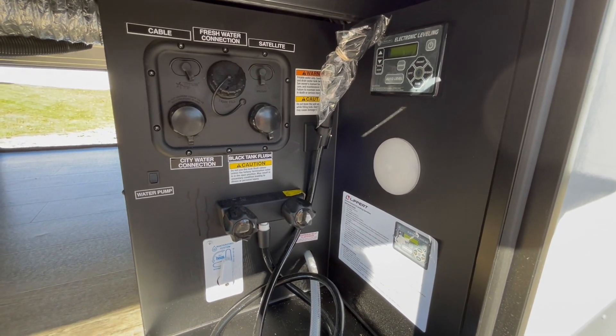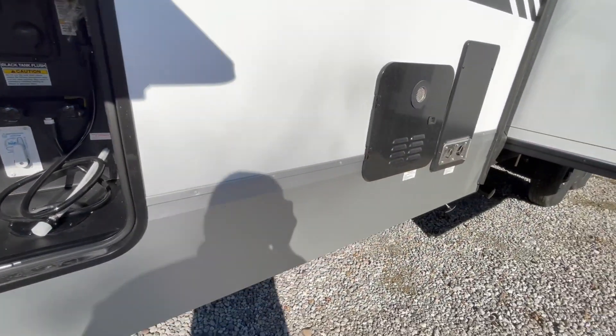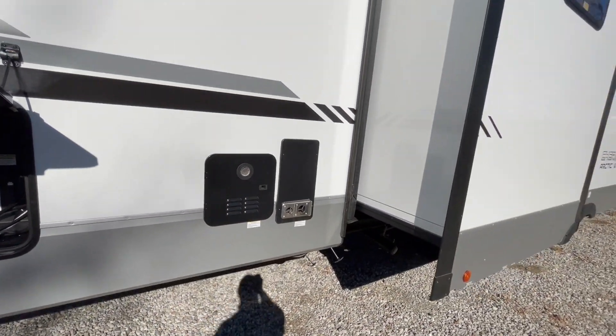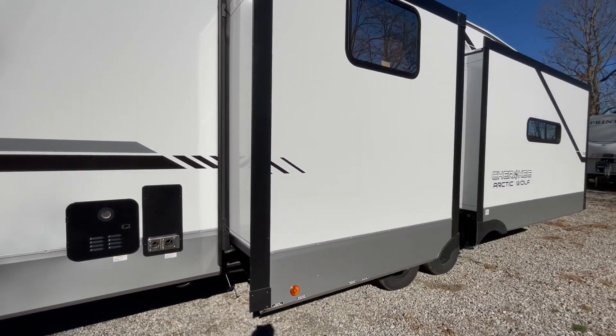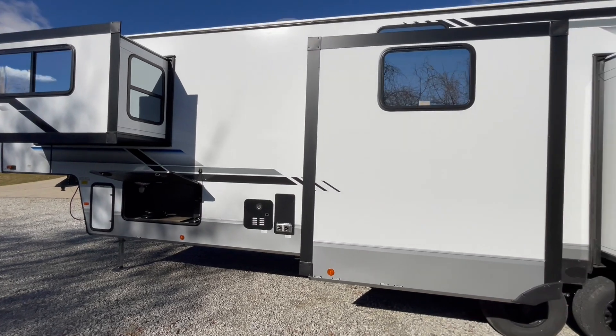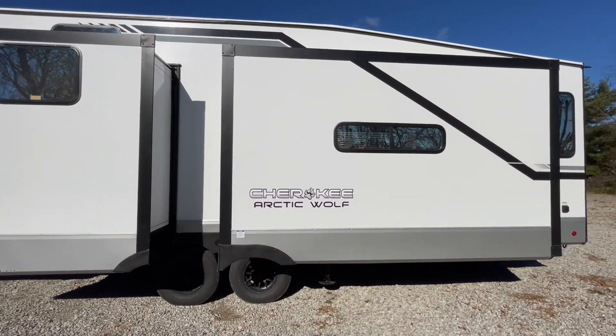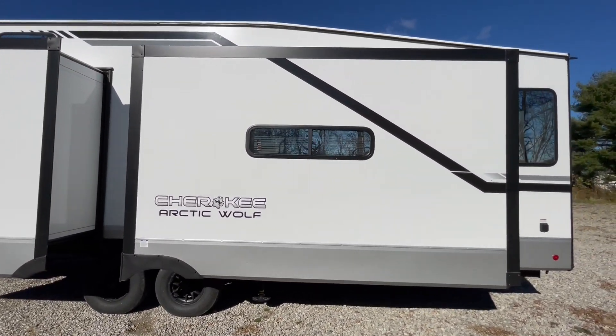This unit features a fully enclosed underbelly with heated holding tanks, has two ducted ACs, has the tankless water heater, and that's your furnace outtake behind the tankless water heater. All the slide-outs have large windows in them for the best lighting.